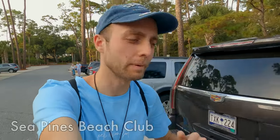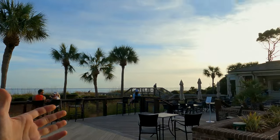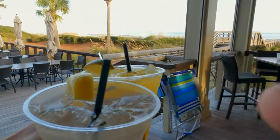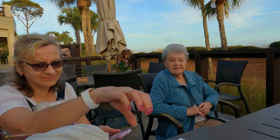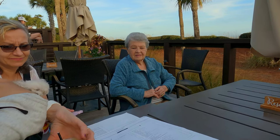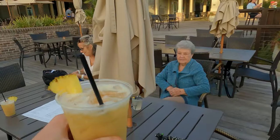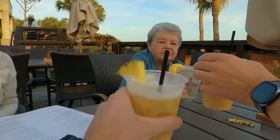I just rested up for a little bit and me and my family took a quick drive to the Sea Pines Beach Club. We'll be having some lunch and some more drinks here — we're on vacation, right? Look at this beautiful view — sunset time. First two drinks: Mom, this one's for you, and this one is for my grandma. I got a rum-based drink with pineapple and coconut. Cheers to vacation.